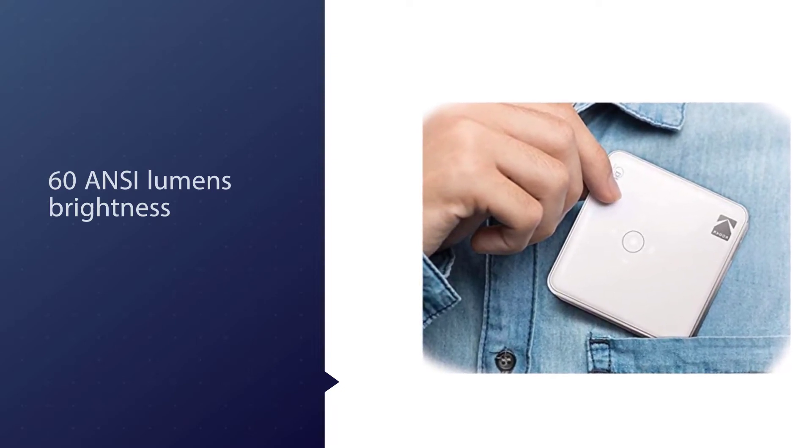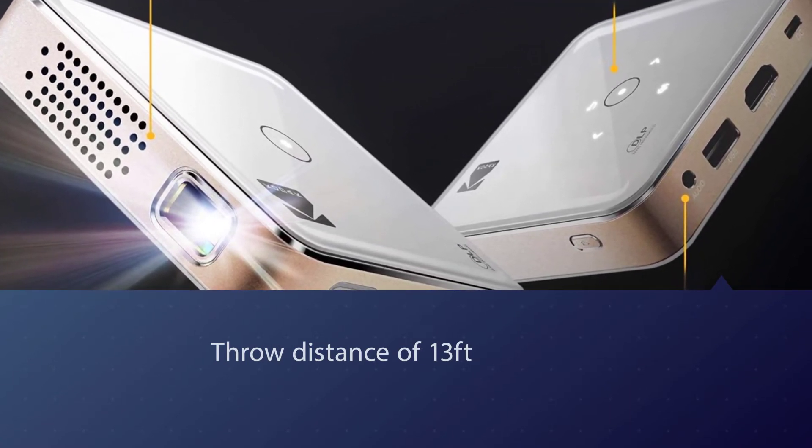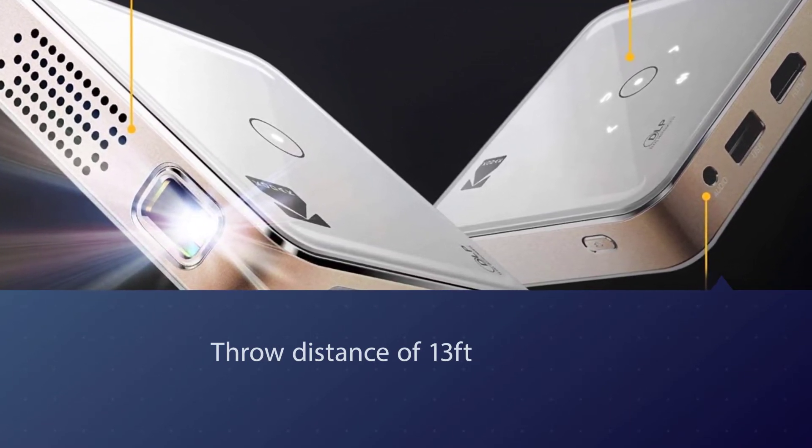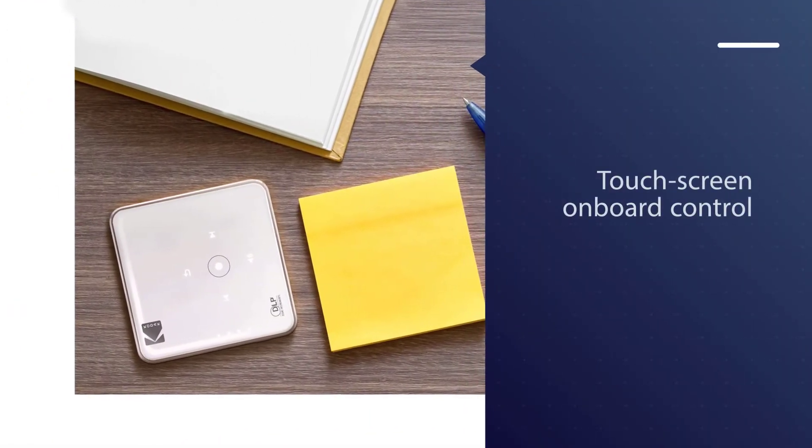The touchscreen onboard control and plug-and-play make this wireless Pico projector effortless to use. The integrated 1.5-watt speaker does a decent job of delivering clear audio.